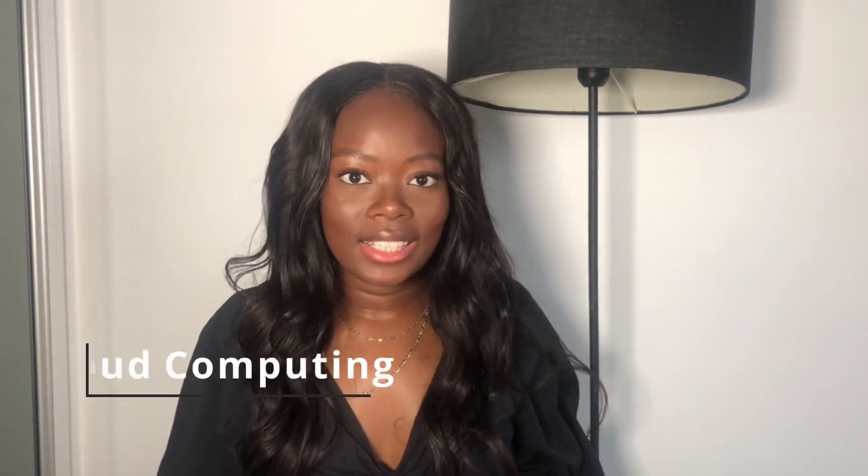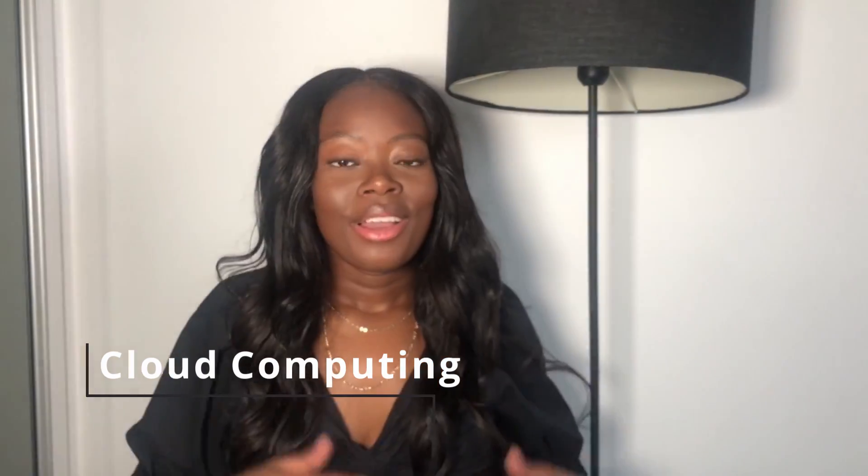The second skill that everyone as a tech starter should consider is cloud computing. Cloud computing is essentially the delivery of computing services across the internet — I have an entire video on that which I'll link here for more detail. Cloud computing skills, much like programming skills, are in huge demand. From Netflix to Facebook to WhatsApp to Google Drive to Dropbox, cloud computing is everywhere and we're seeing a massive increase in its usage.